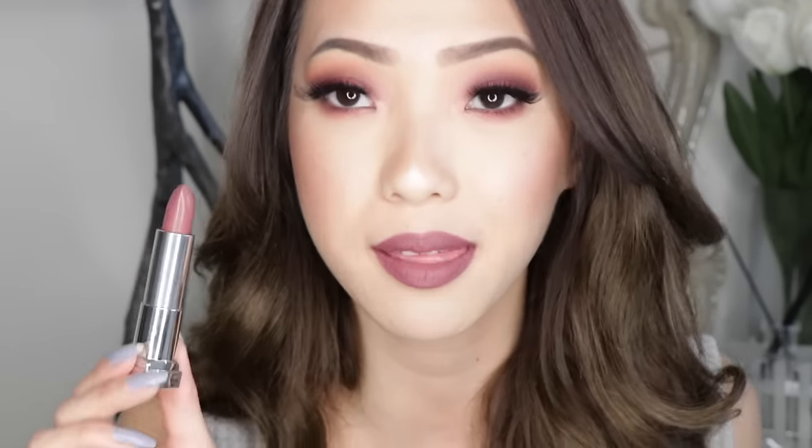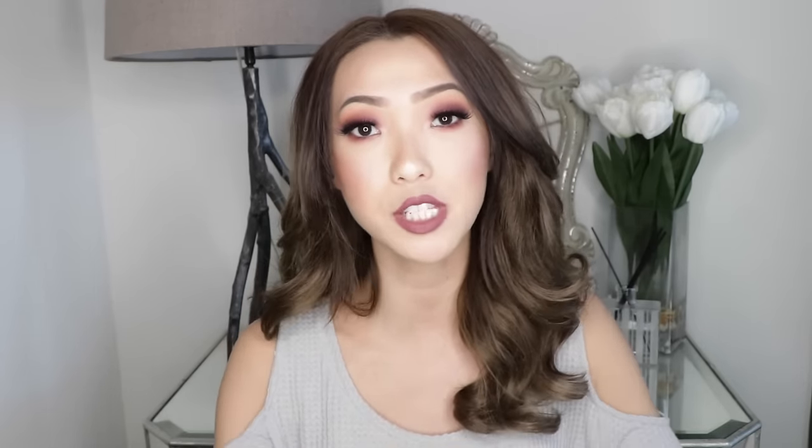Alright guys, so those are all of the new matte Maybelline Color Sensational lipsticks. I hope you enjoyed this swatch video. Let me know in the comments which one is your favorite shade, and please give this video a thumbs up if you enjoyed it — that would help me out a lot. Don't forget to check out my links for Twitter, Facebook, Instagram, and Snapchat down below. I will see you in my next one. Bye!